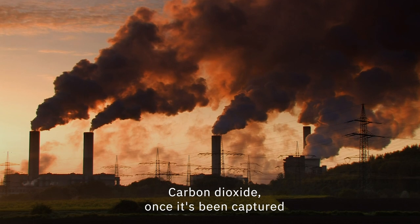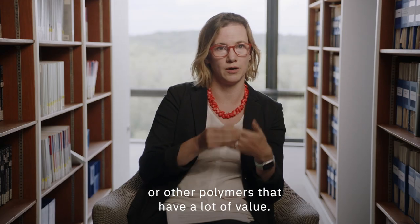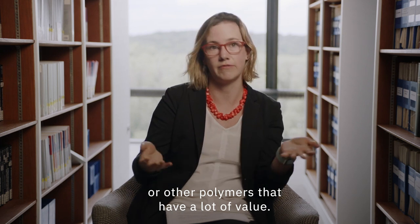Carbon dioxide, once it's been captured, has a couple different destinations. We can use it to create plastics or other polymers that have a lot of value.